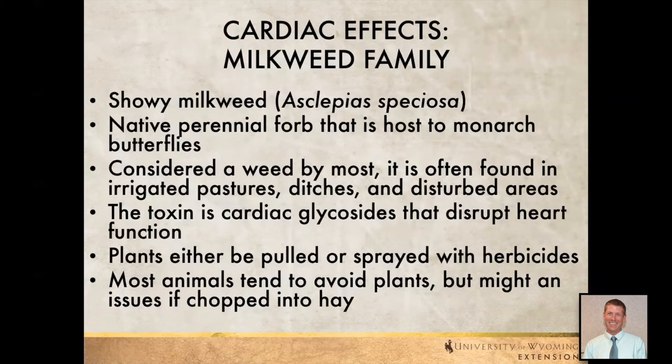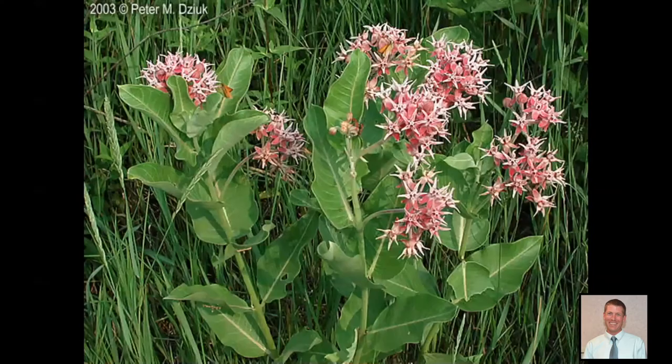Moving on, we also have showy milkweed. Most of us are probably fairly familiar with it — we see it in horse pastures where horses eat everything down and leave these plants behind. It's important to monarch butterflies but unfortunately can be a detriment to livestock. This plant disrupts the heart function. Some plants we can just pull up when we see them come up, and we can also use herbicides depending on where we're at. Most animals try to avoid it, but if we chop it up into hay or have really stressed animals moving through, this might be an issue. It has big wide flowers and a milky latex liquid that comes out when we break the leaves, which generally makes it unpalatable to grazing animals.